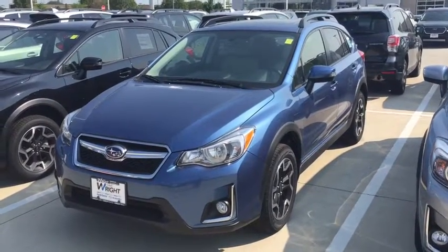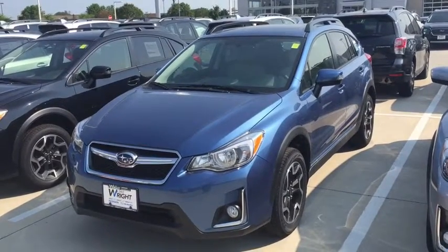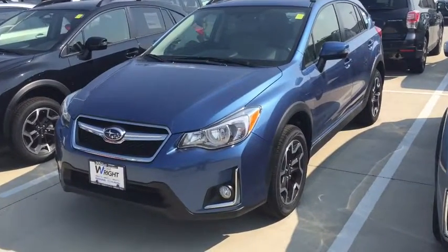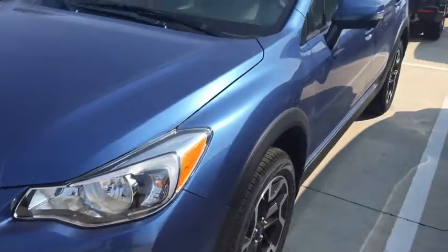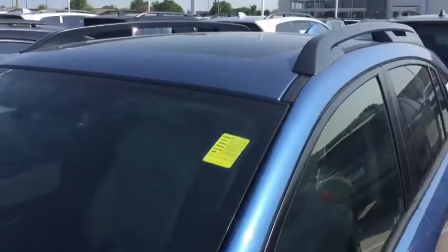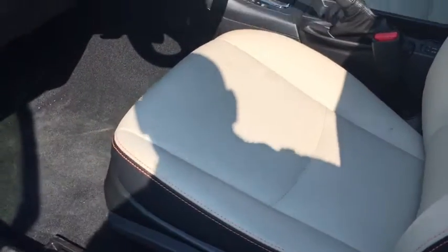Hey Tessa, this is Kevin Carter at Dave Ryan Nissan Subaru, and I'm showing off the blue Subaru Crosstrek. This is the limited model — this is the exact one you and I talked about on the phone. It's a very nice car. You can see the sunroof on here, and inside it has the black and tan leather.